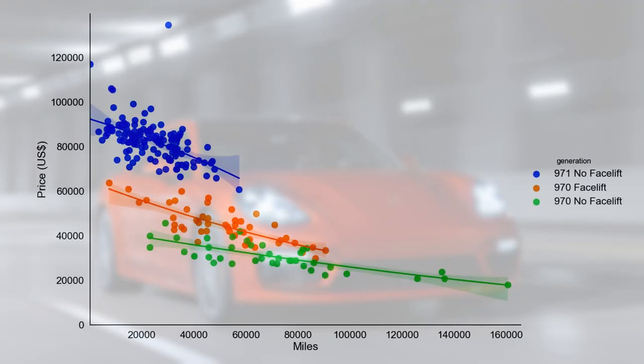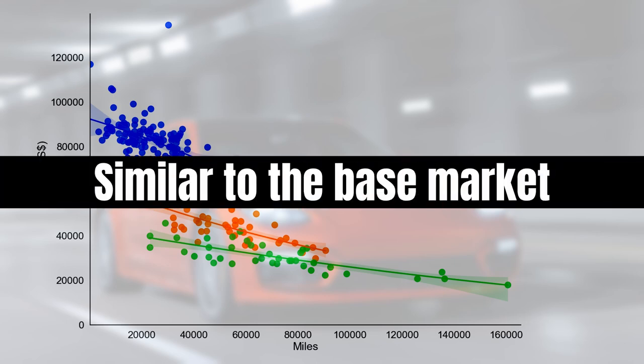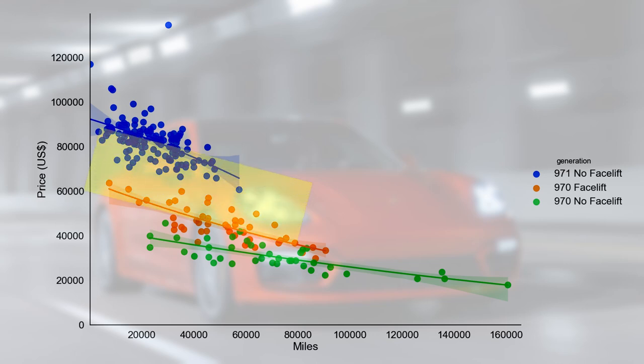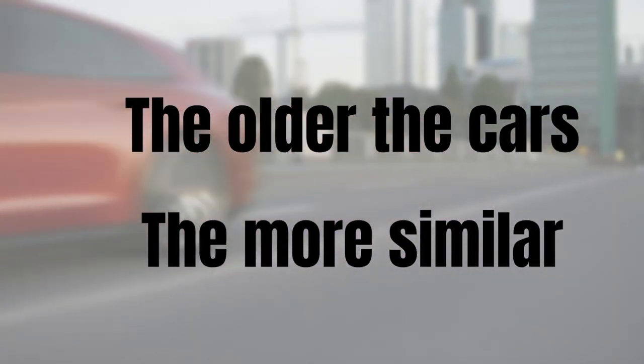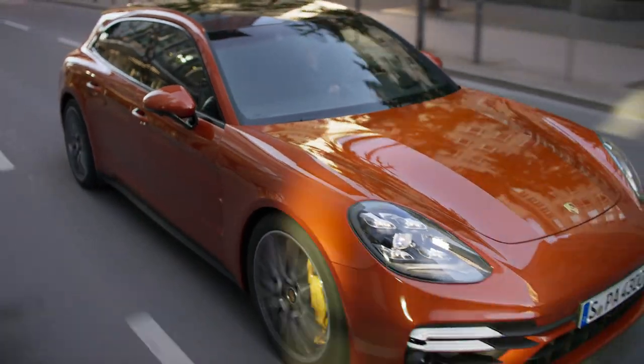In absolute terms, the S loses more in the beginning of its lifetime than the base model, which means over time the two values will get closer to each other. In the mileage view, the facelifted 970 again commands a premium but not as large as the gap between the 971 and 970. The 971 S has a slightly higher mileage depreciation rate than the base, but the 970 rates are the same. All in all, the base and S markets are very similar, especially for older cars where the S offers more value for money.